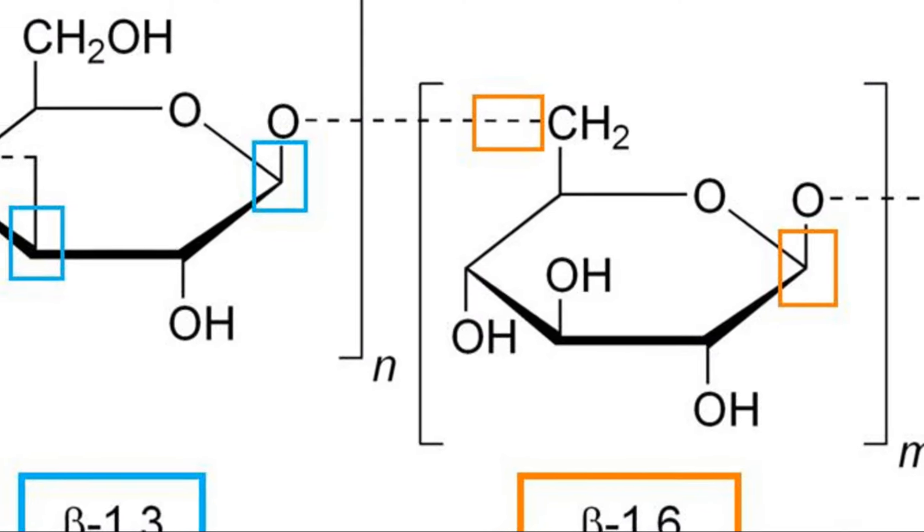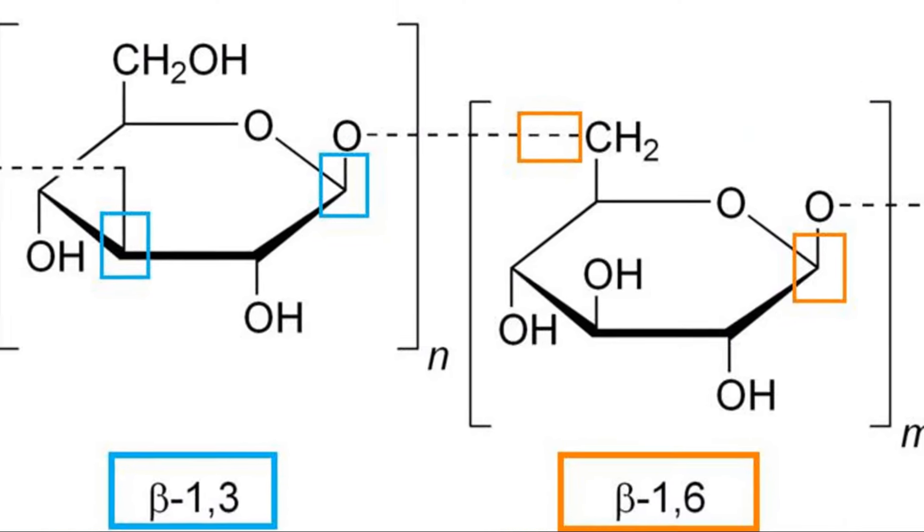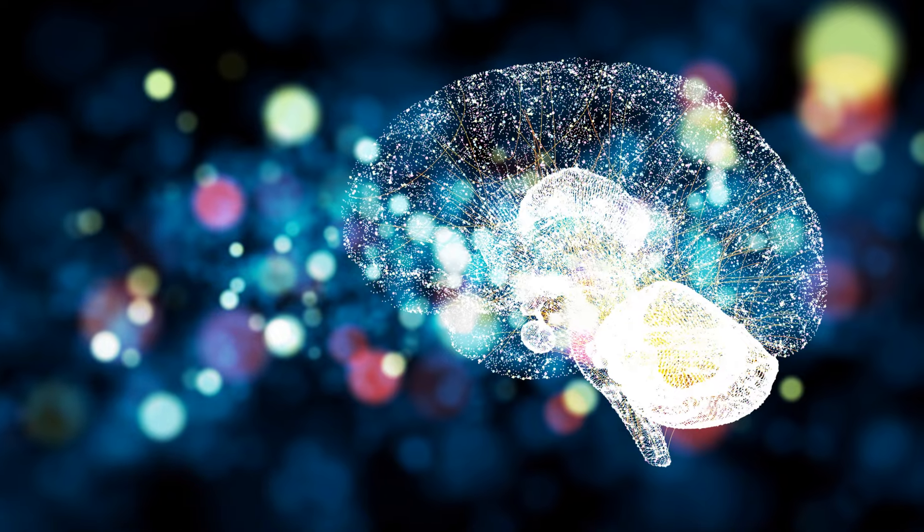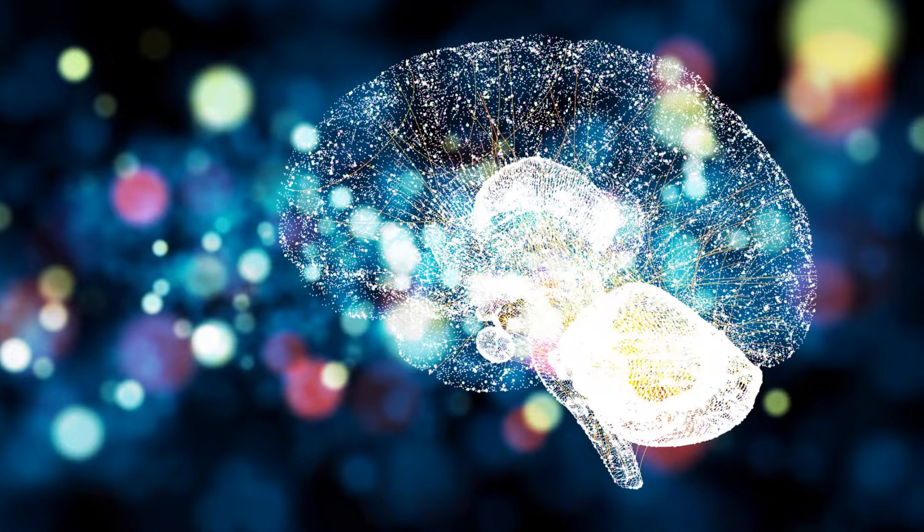Beta-glucan-1,3,1,6, on the other hand, is a type of fiber that supports the immune system, reduces inflammation, and promotes the health of brain cells.